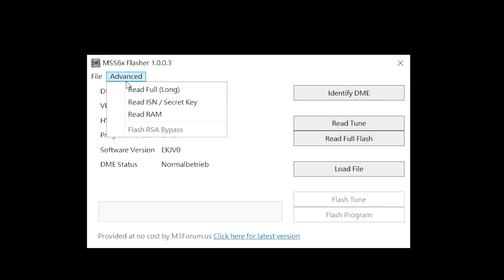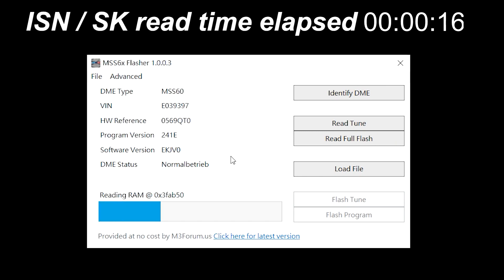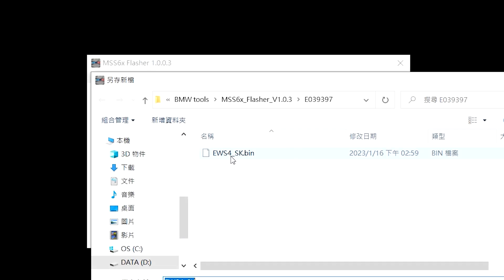Next, read the ISN or secret key of the DME via the Advanced menu. This action takes less than 1 minute and is not required for flashing. It is just a safety measure to back up important data. The secret key is stored in the same location as the full read.